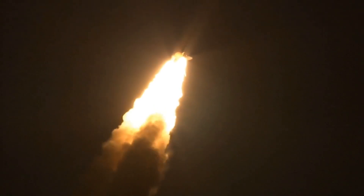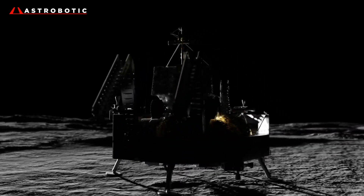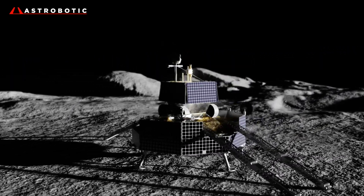After launching into space aboard a SpaceX Falcon Heavy rocket, Griffin will deliver Viper to the lunar surface in late 2023 as part of NASA's Commercial Lunar Payload Services, or CLPS, under the umbrella of the Artemis program.